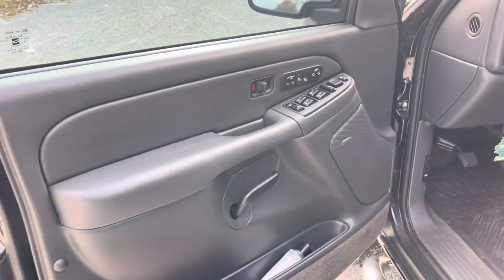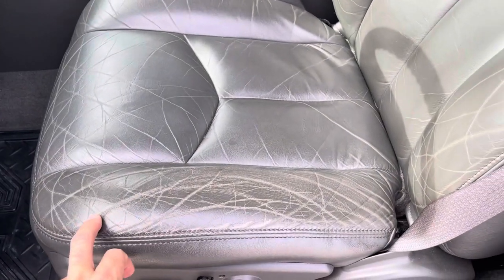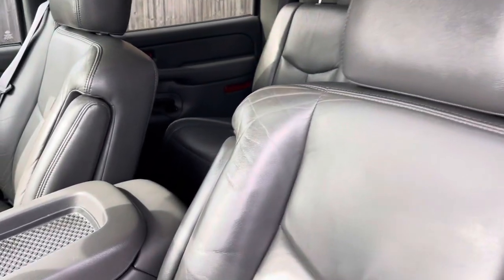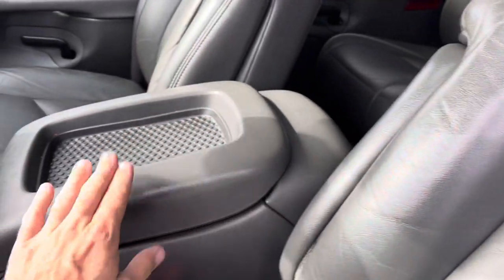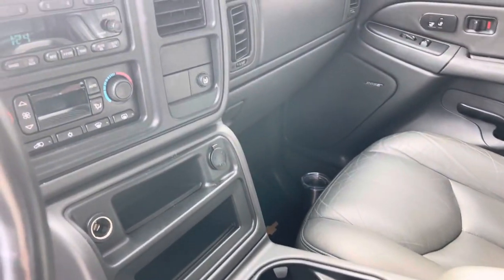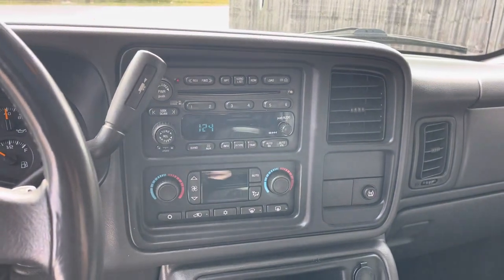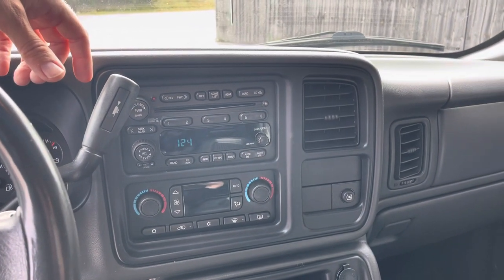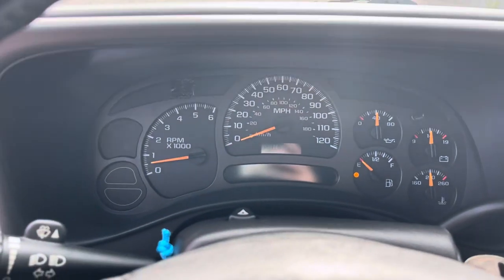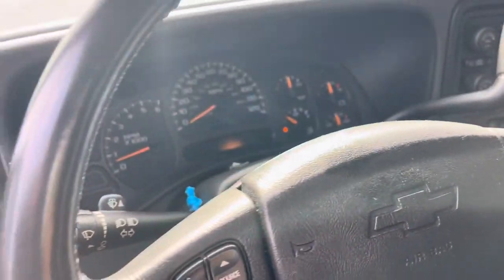It does have the Bose stereo system. The door panels look good, and the seats are in good shape — they have a little wear but no rips or tears. The armrests look good. It's super clean inside. He keeps every car he owns very well cared for and serviced. The dash looks good with no cracks on it. It does need a little gas, so we'll put some in shortly.